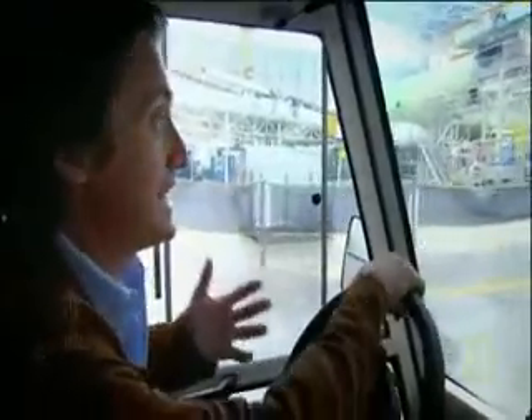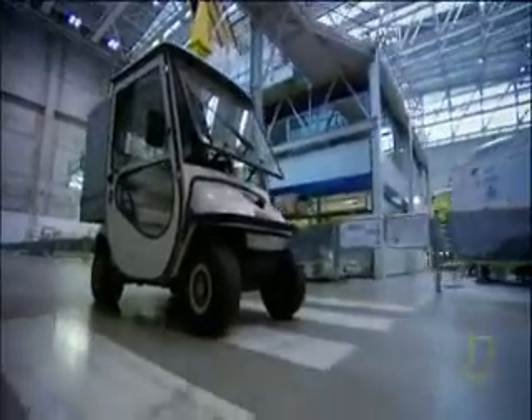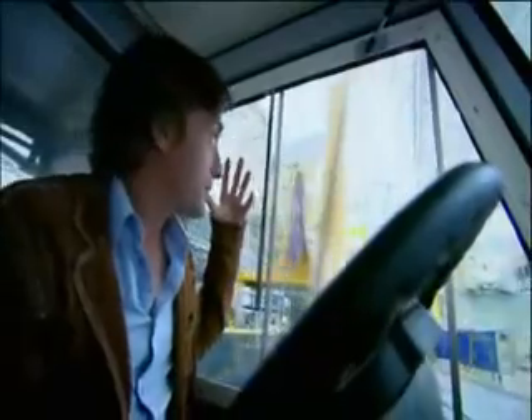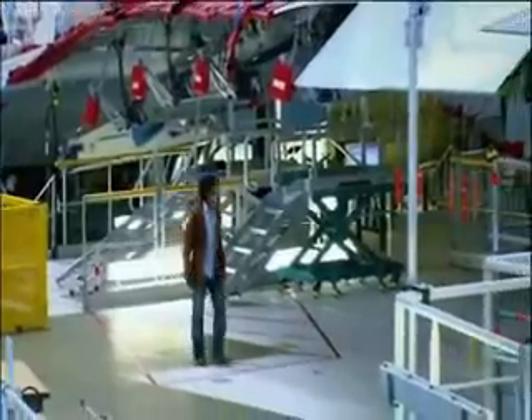This place is unbelievable. Everything in it is vast — the final assembly line is more than 1,600 feet long and 150 feet high. Apparently this building is so enormous that rumor has it it can form its own clouds up near the ceiling. On this scale, human beings seem tiny and insignificant.